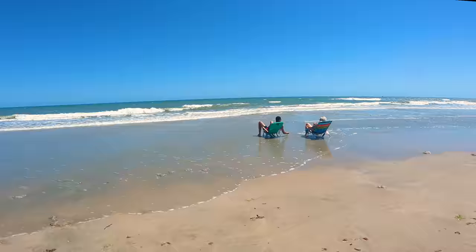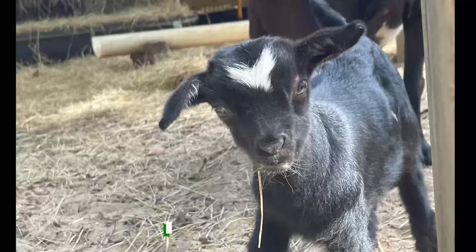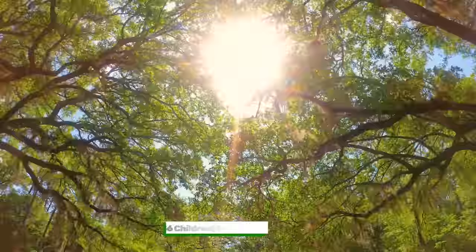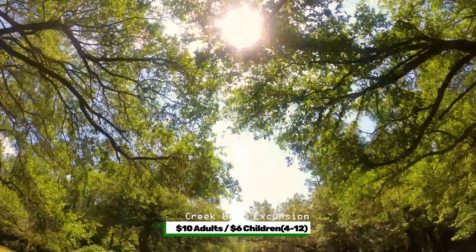On the other side of Highway 17 is Brookgreen Gardens, with a sculpture garden, a wildlife preserve, and a low-country zoo. It is $20 for adults and $10 for children 4 through 12. There is also a creek excursion by boat — an additional $10 for adults and $6 for children.